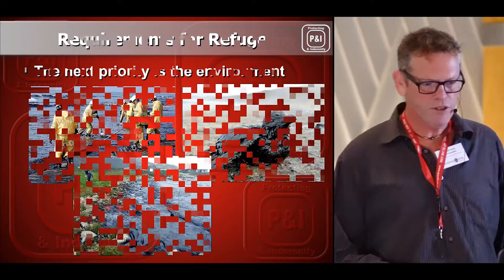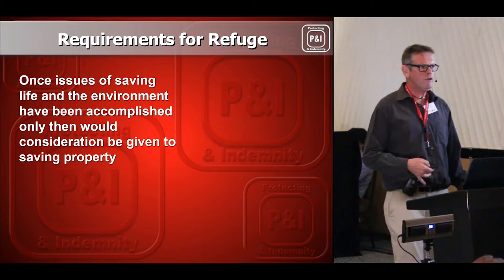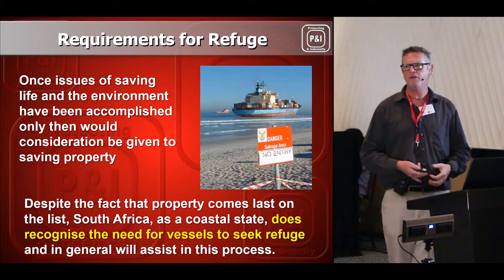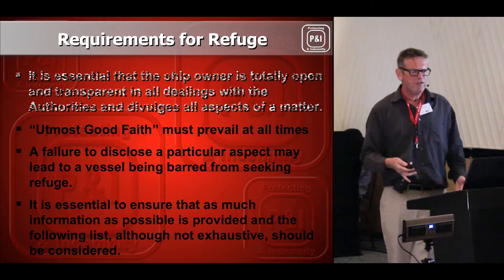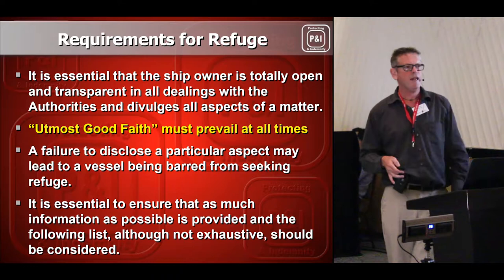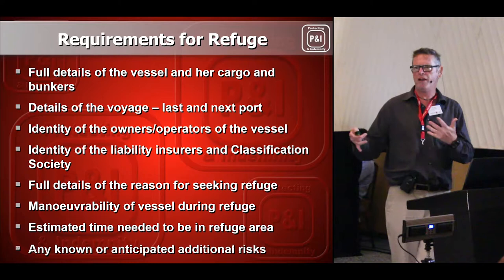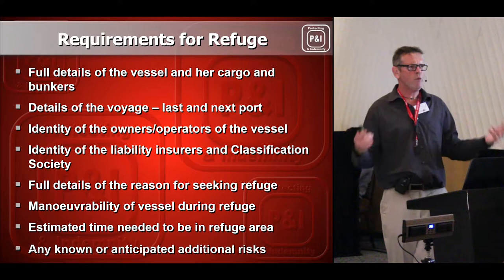Moving on, we look at requirements for refuge — these are the places where we want to put ships, all dealt with through SAMSA. It boils down to utmost good faith: we tell SAMSA the truth and they allow us to bring the ships in and anchor her in a particular place. We provide SAMSA with a whole lot of valuable information — bunkers, where the ship is coming from, what she's been doing, where she's meant to be going, how long she's going to be here, and always the big question: when is she going to go? She wants to go as soon as possible.